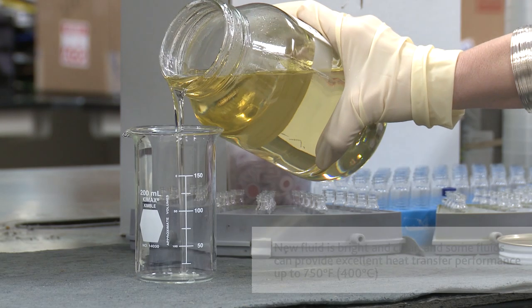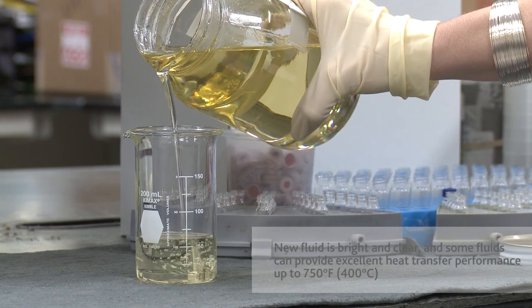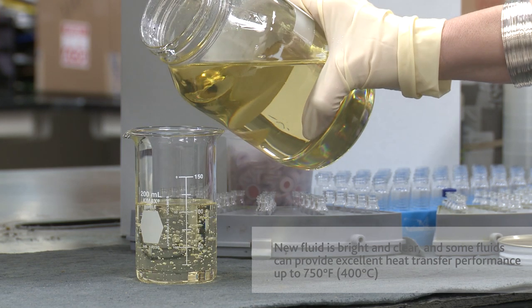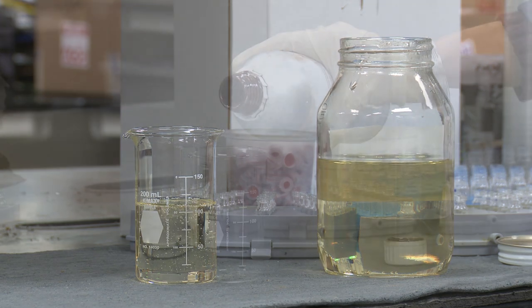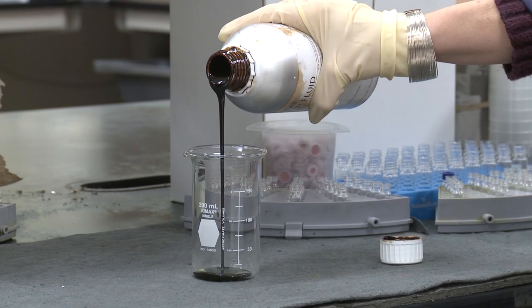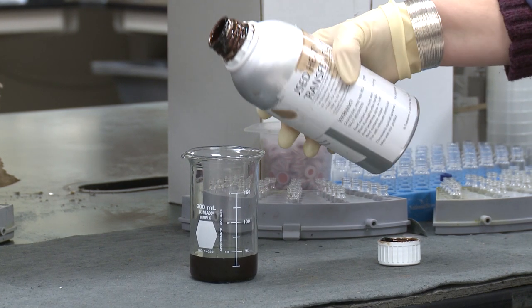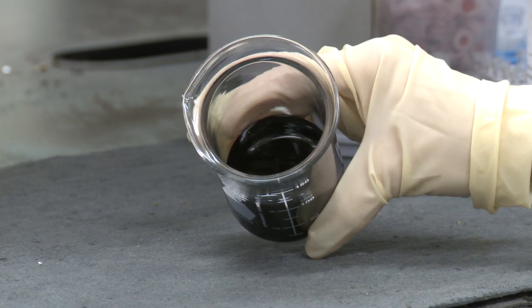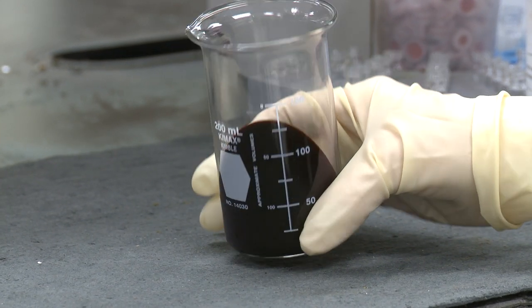Heat transfer fluids are capable of providing performance at low, medium, and ultra-high temperatures, with some fluids rated for use at temperatures up to 750 degrees Fahrenheit. When new, heat transfer fluids are bright and clear. However, when operated in prolonged and demanding conditions, your fluids can experience degradation that results from thermal and possibly oxidative stresses. Look for a heat transfer fluid supplier that provides heat transfer fluid testing and analysis services.